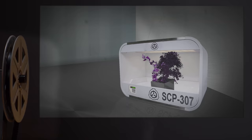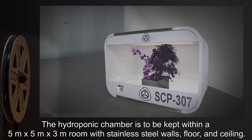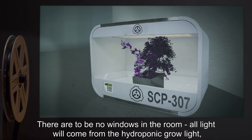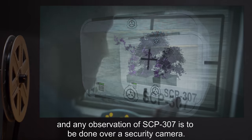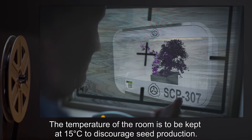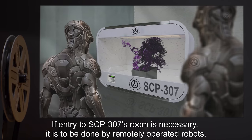The hydroponic chamber is to be kept within a five meter by five meter by three meter room with stainless steel walls, floor, and ceiling. There are to be no windows in the room. All light will come from the hydroponic grow light, and any observation of SCP-307 is to be done over a security camera. The temperature of the room is to be kept at 15 degrees Celsius to discourage seed production.